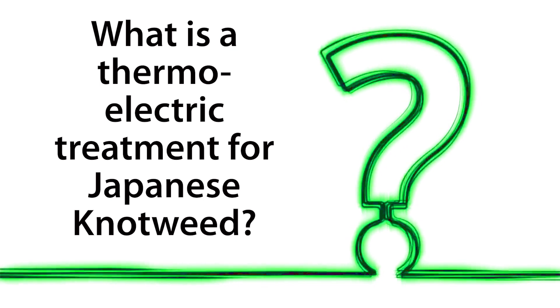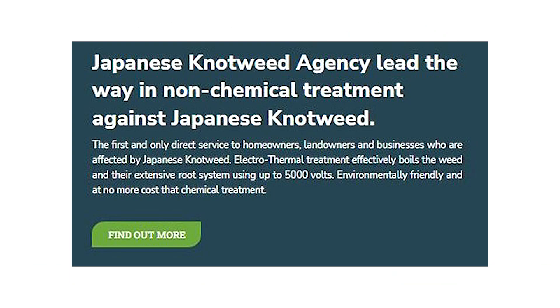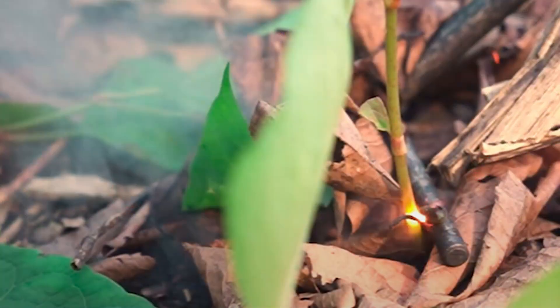What is a thermoelectric treatment for Japanese knotweed? This solution is currently exclusive from the Japanese knotweed agency to homeowners and businesses across the UK, and effectively delivers up to 5,000 volts to the stems, crowns and extensive root system, boiling the internal cells and structure of the knotweed.